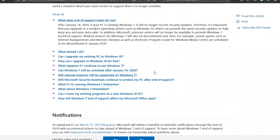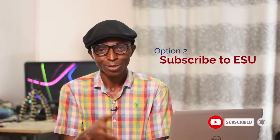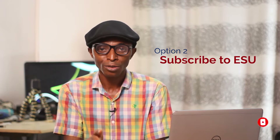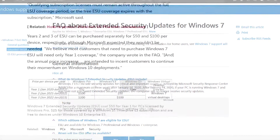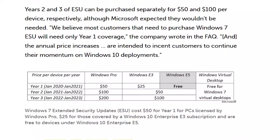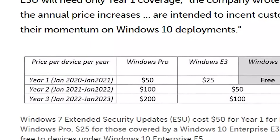But if you have to connect, then you need to install a good up-to-date antivirus software. The second option is subscribing to the Microsoft Extended Security Update. If you have some special software or hardware that are not compatible with Windows 10, you can opt for this option — Microsoft will continue to support your Windows 7 till January 2023.